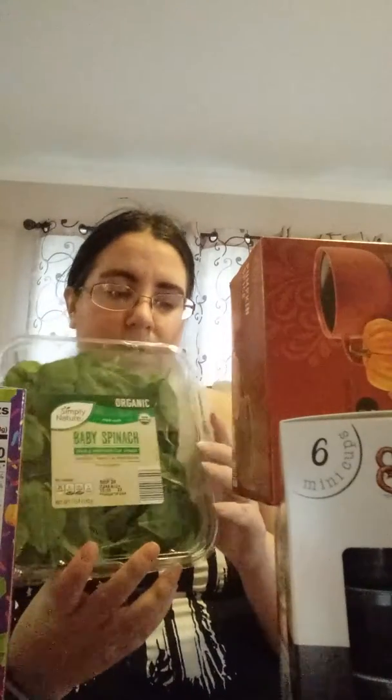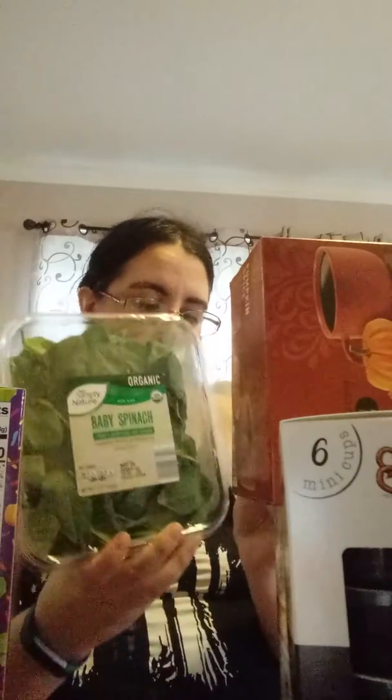I bought another thing of tuna because I love me some tuna. I also got some baby spinach — because I get migraines and somebody told me spinach is really good when you suffer from migraines, so I picked some up to throw in my eggs or in pasta.